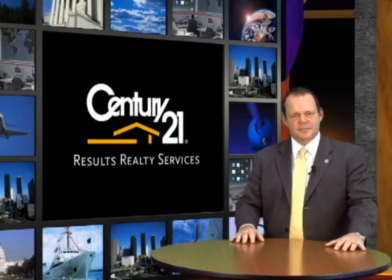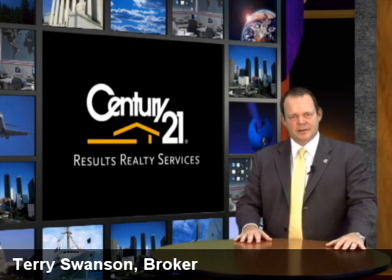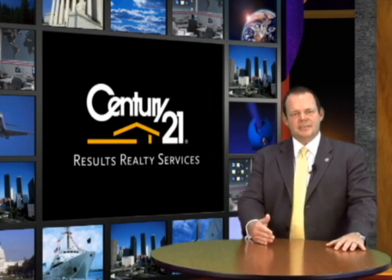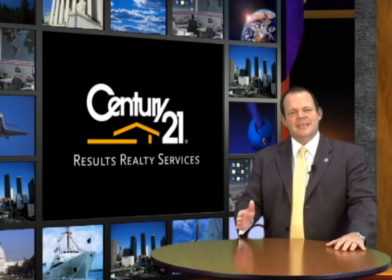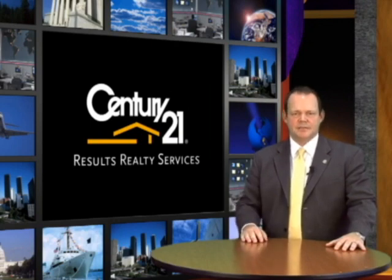Hi, I'm Terry Swanson, broker at Century 21 Results Realty Services. I really want to talk to you today about internet strategy and how important that is, because one of the biggest challenges we see in the business today are agents and what their internet strategy and execution is to protect your listings and get them in the right hands.